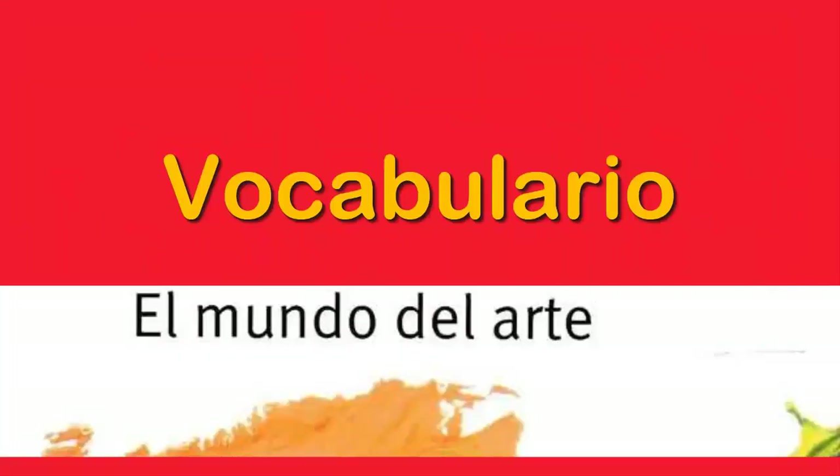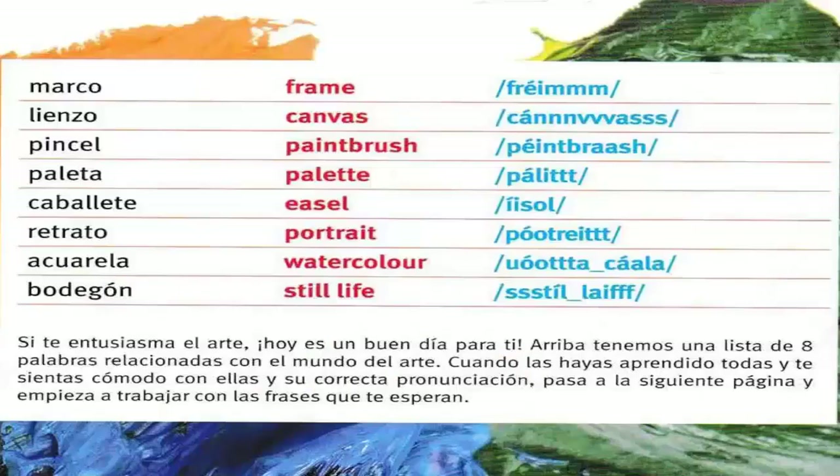Paso cinco. Vocabulario. El mundo del arte — the world of art. Marco — frame. Lienzo — canvas. Pincel — paintbrush. Paleta — palette. Caballete — easel. Retrato — portrait. Acuarela — watercolor. Bodegón — still life.